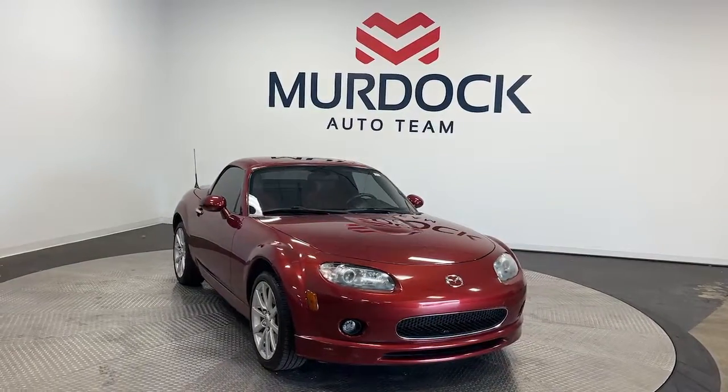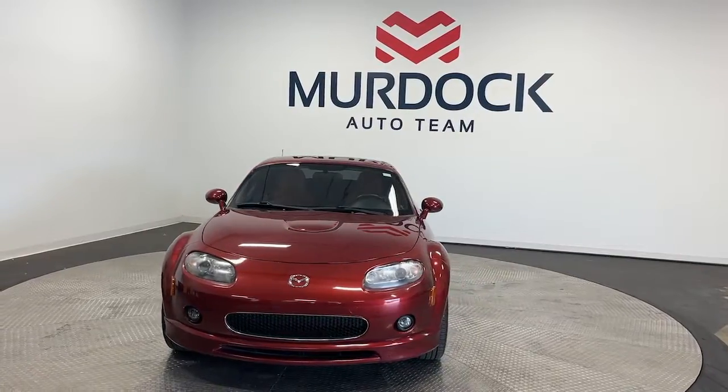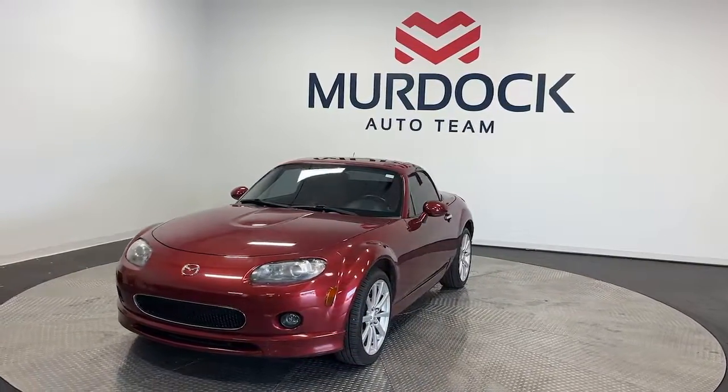Here is a wonderful 2008 Mazda MX-5. With less than 70,000 miles on the odometer, this vehicle stands out from the rest.